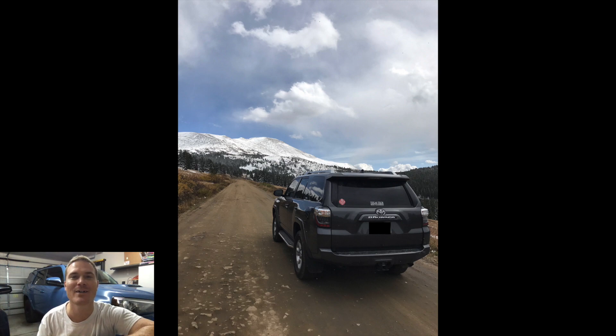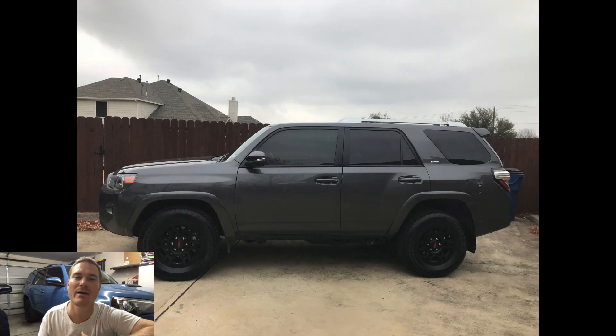So who do we have to celebrate this week with? We have Kyle from the Dallas-Fort Worth area in Texas, and we've got a twofer — his wife's 2016 Toyota 4Runner SR5 Premium and also his 2018 Tundra Crew Max.